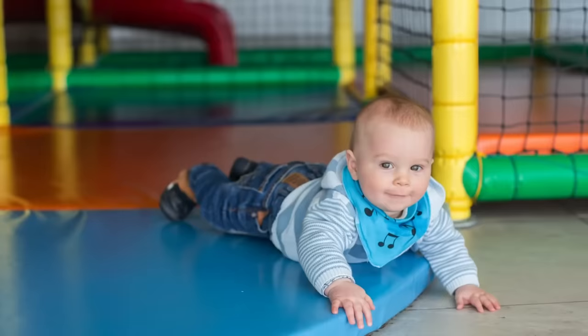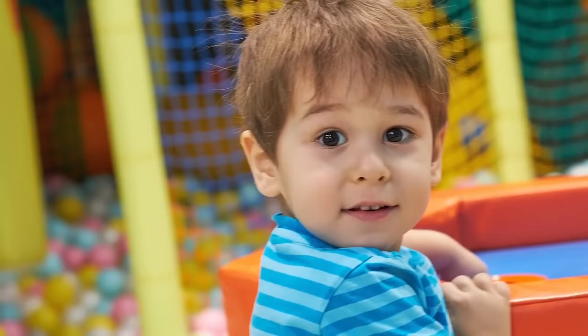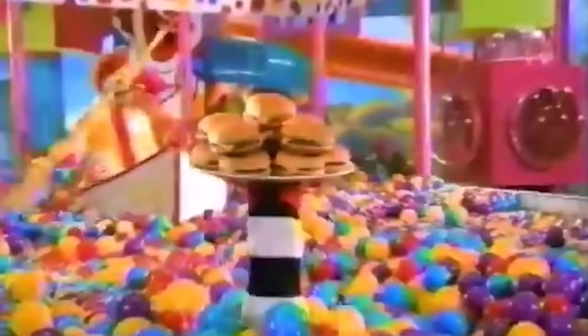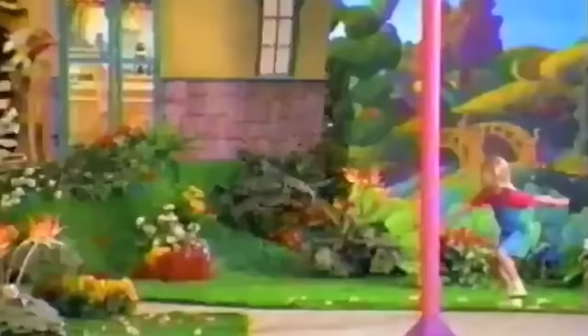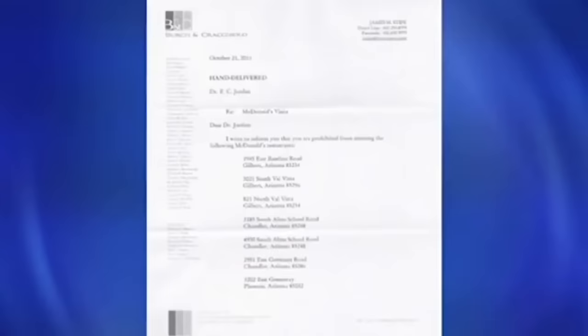According to Gizmodo, Dr. Erin Carr-Jordan, a professor of developmental psychology and mother of four, was understandably concerned about just what her kids were playing in at McDonald's. She took sample swabs from numerous play place playgrounds, with Wired reporting they came back positive for listeria, staph, and tons of other nasty bacteria you wouldn't want your kids exposed to. When Dr. Carr-Jordan approached a McDonald's manager after seeing a child lick the equipment in one particular play place, she was served with legal documents banning her from McDonald's for being disruptive.